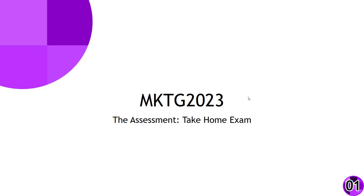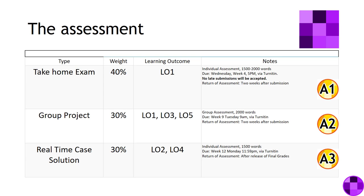Welcome to the summary overview of the Services Marketing Assessment Items. First up is the take-home exam, which will be during week four. The way it's structured is that the Turnitin and Wattle systems will release the questions.